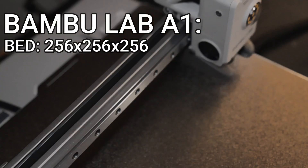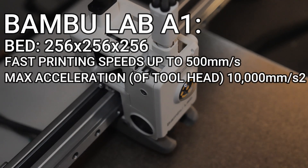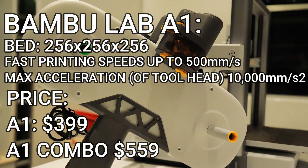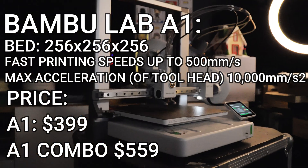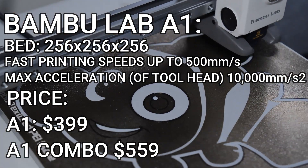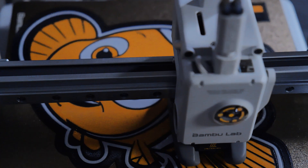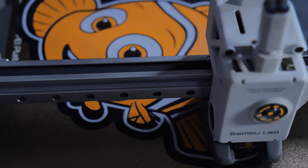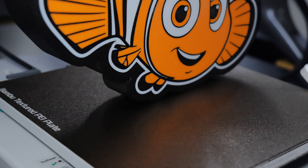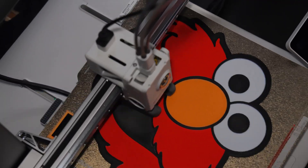it's a 256x256x256 bedslinger that can produce a whopping 500mm per second with 4-color AMS Lite, if you want that. The printer on its own is going to cost you $399, but with the 4-color AMS Lite combo, it's going to cost you $559. My affiliate links are in the description below. The first batch of these are set to sell out super fast, so if you want to reduce your daily dose of FOMO, drop down to the description and pick your printer.